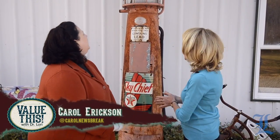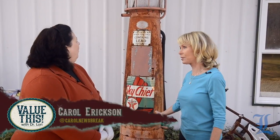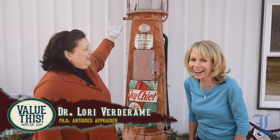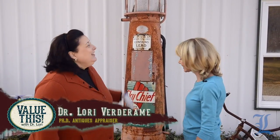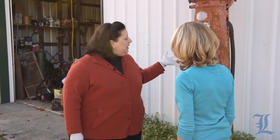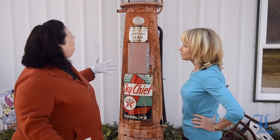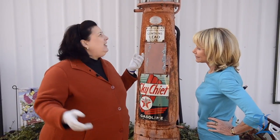We're with Dr. Lori. What is this thing, Dr. Lori? Well, it kind of looks like it's a house for a whole lot of birds. It's been out here a long time. These particular old gas pumps are really popular for a look from the 1940s.